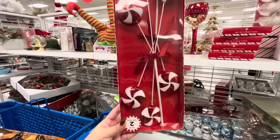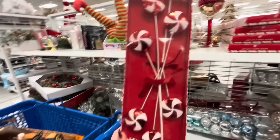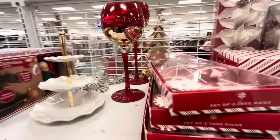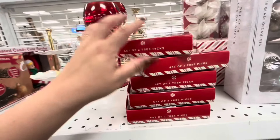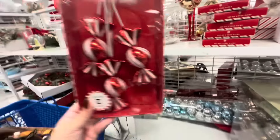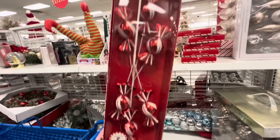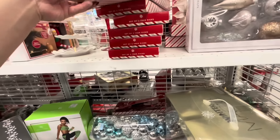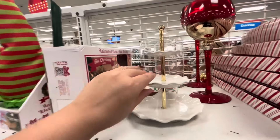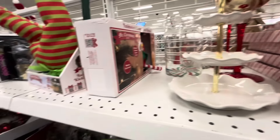Then they have these — new! The picks, the peppermint candy picks. You get a set of two with three picks for $6.99, so each pick brings three candies. They're all the peppermint candy. They also have these for $6.99 — such a good deal! Another new stuff — they have a little tiered tray, tiny one, for $11.